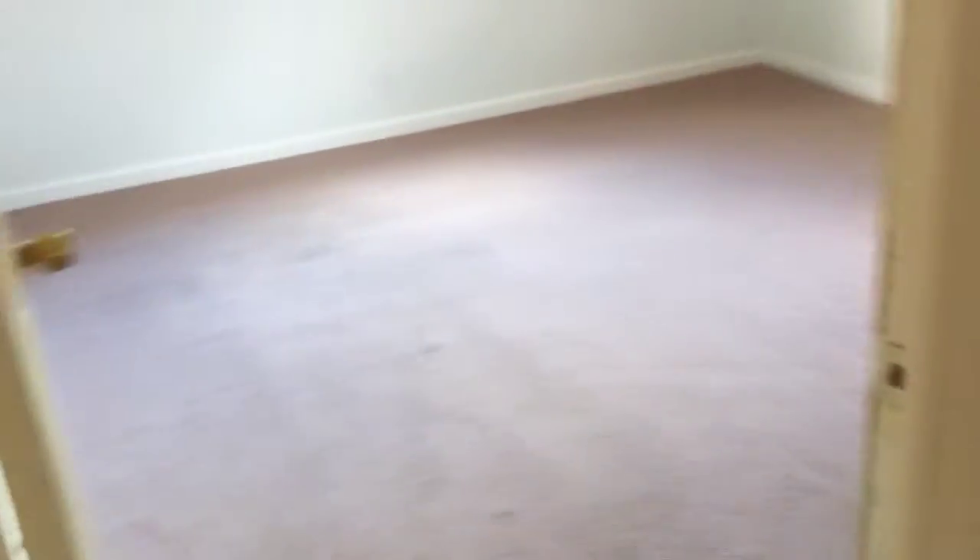The bay window. And looking up the stairs, there is brand new carpeting in both of the bedrooms. This was just done today.